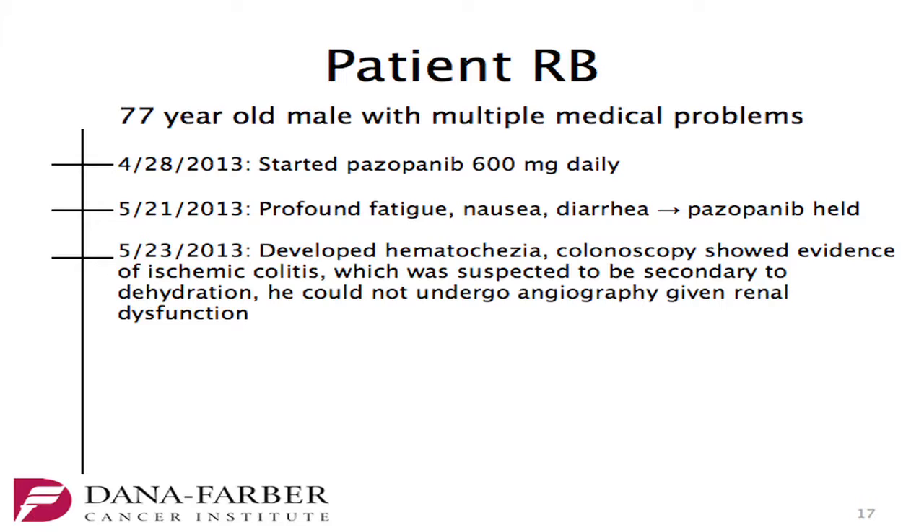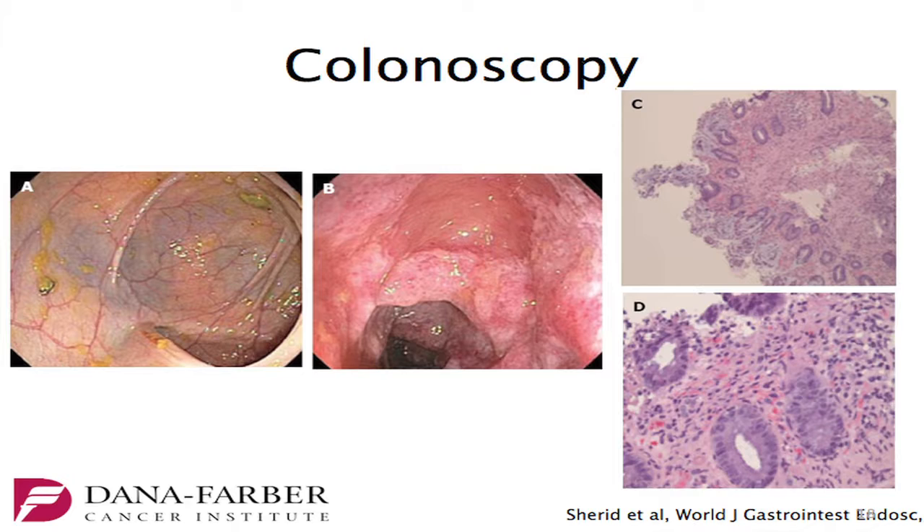Just a couple of days later, he develops significant hematochezia, is admitted to an outside hospital, and undergoes a colonoscopy which shows evidence of ischemic colitis. This was suspected to be secondary to dehydration in the setting of low blood pressure and profound diarrhea and nausea, and poor oral intake. He couldn't undergo angiography given his renal function.